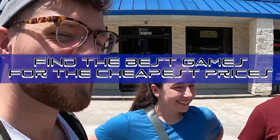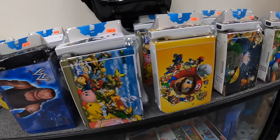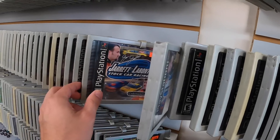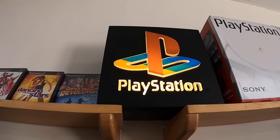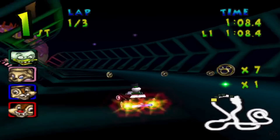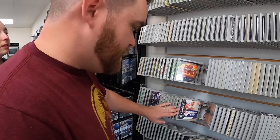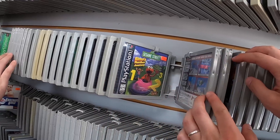All right, Josh and Haley, we are here at Software Seconds. I've got $197 PlayStation dollars to spend. Our goal is to find the best games for the cheapest prices. Here are a few games that I know are on my nostalgia list that I don't have yet: Tigger's Honey Hunt, the Smurfs, Disney Magical Racing Tour. So if we can find any of those, I'll be thrilled. I think they are maybe in alphabetical order, so it shouldn't be too hard.